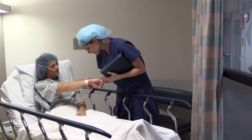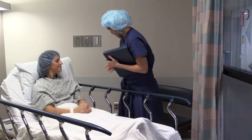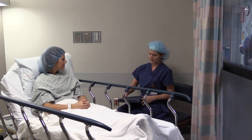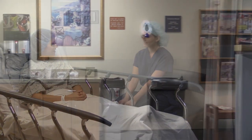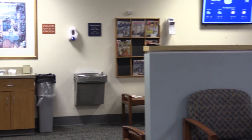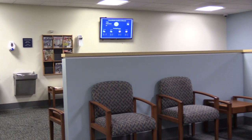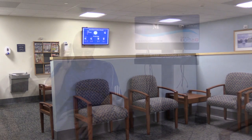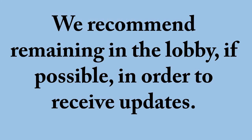A member of the anesthesia and OR team will visit prior to taking you back for your procedure. If there are any delays, we will let you know as soon as possible. Your family and friends will wait in the lobby where WiFi is available for their use. Please leave a contact number with staff at the desk and your family will be kept informed. Cell phone signal may be lost in certain areas of the building, so we recommend remaining in the lobby if possible in order to receive updates.